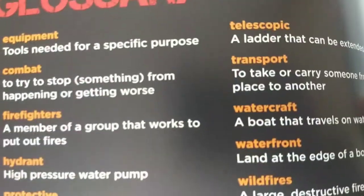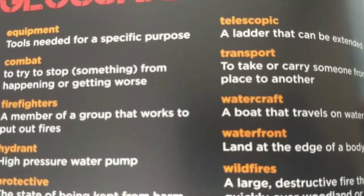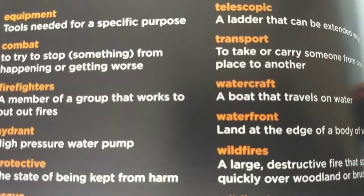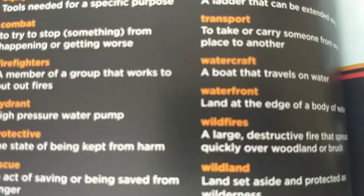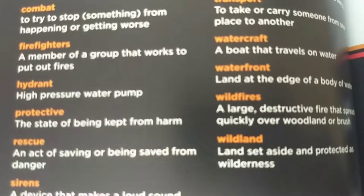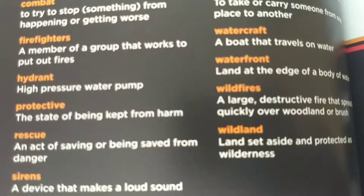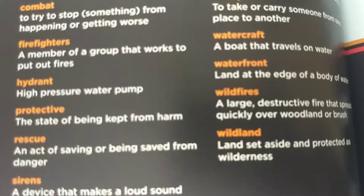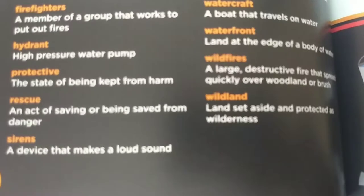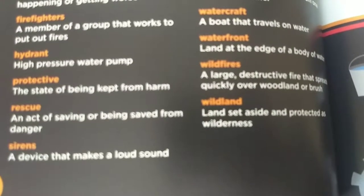Here's the glossary. Equipment: tools needed for a specific purpose. Combat: to try to stop something from happening or getting worse. Firefighters: a member of a group that works to put out fires. Hydrant: high pressure water pump. Protective: the state of being kept from harm. Rescue: an act of saving or being saved from danger. Sirens: a device that makes a loud sound.